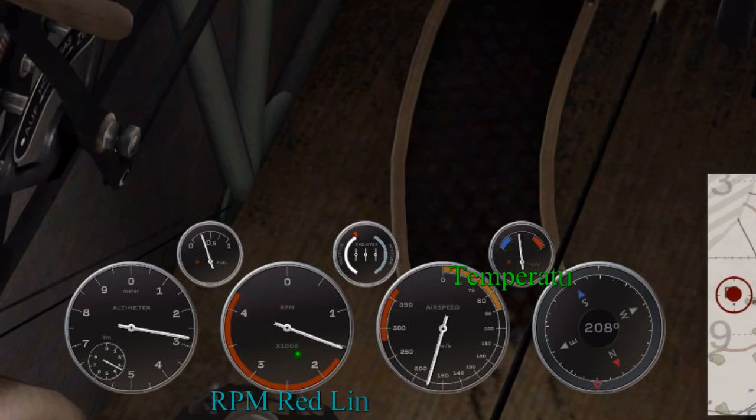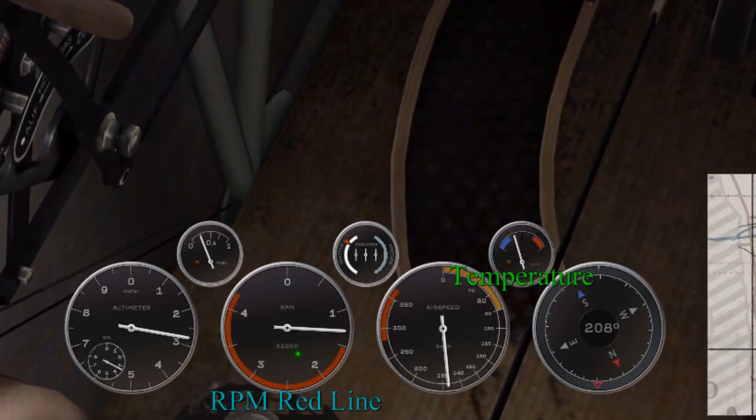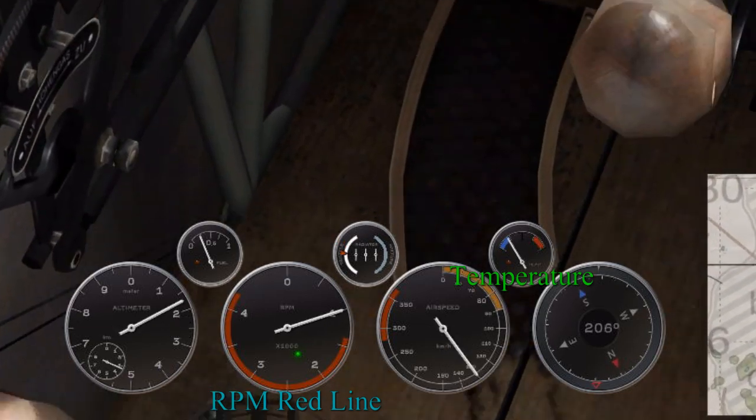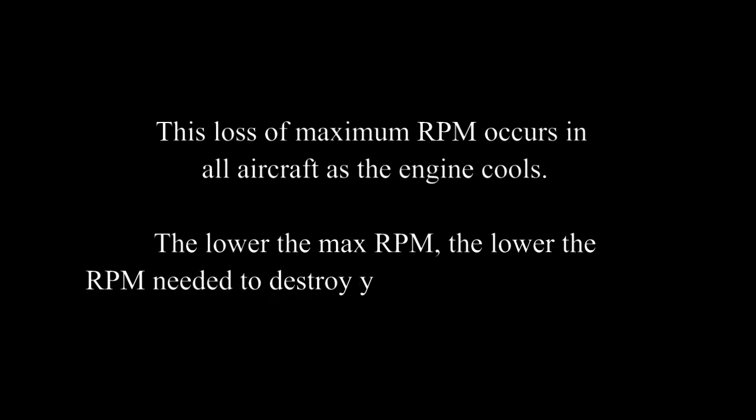Watch here: as the engine over-cools, the red line will start to drop, reducing your max RPM and max top speed. This lowered red line has a bad effect on your engine when you decide to open it up to full throttle — going over the max RPM will eventually destroy your engine.